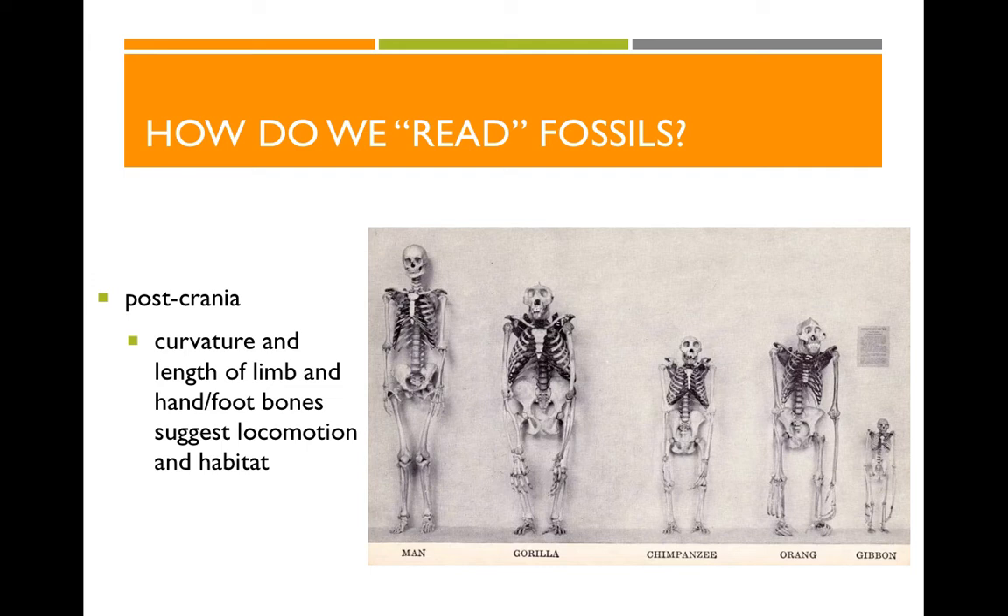Humans, on the other hand, have very straight limb bones because we are a terrestrial species. The length of the limbs also indicates the type of locomotion — whether we're looking at primates walking on two feet or four. Humans are the only true bipedal primates and we're obligate bipeds, meaning we have to walk on two feet, so our legs are long and our arms are short. In orangutans or gibbons, their arms are very long because they have to reach the floor for quadrupedal locomotion.